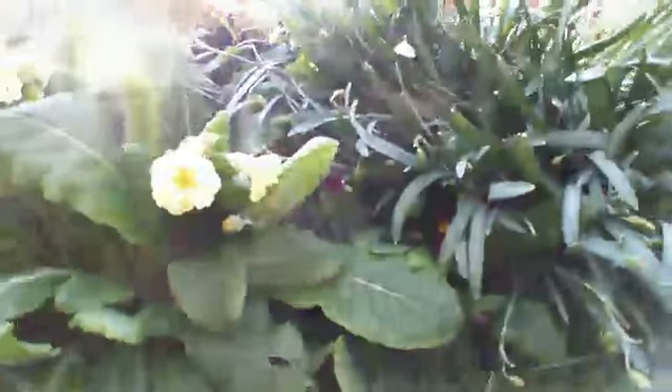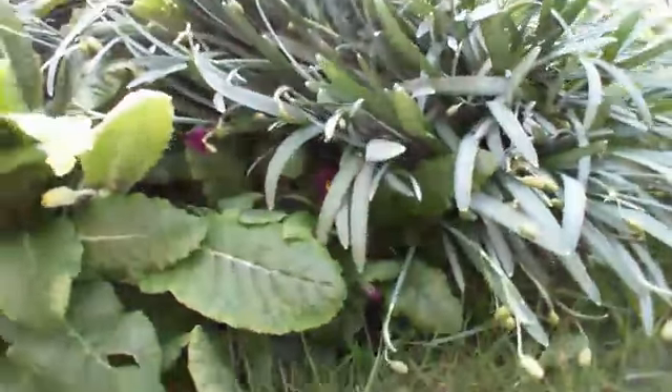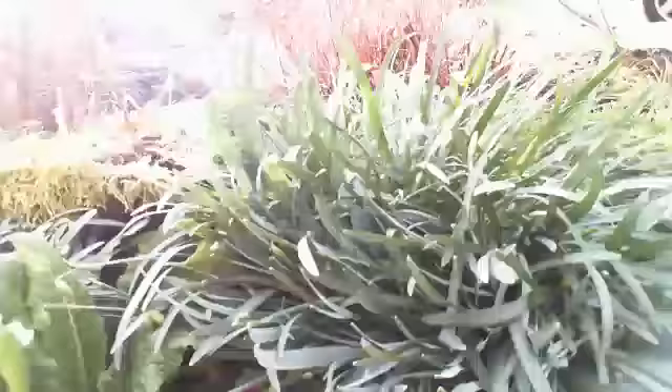The primula is underneath there - I don't know if you can see it or not, I can just make out the flowers. I'm not sure whether I can actually lift the snowdrops out of the way or not.